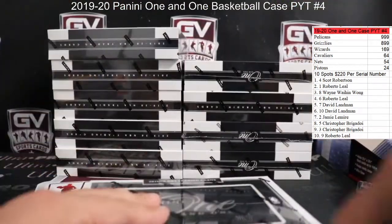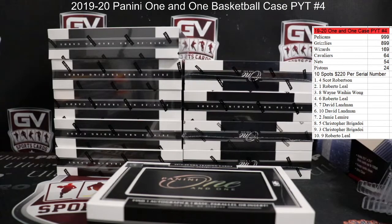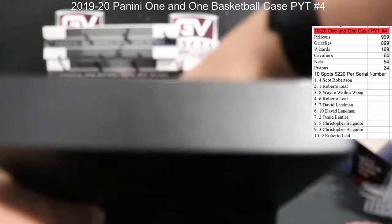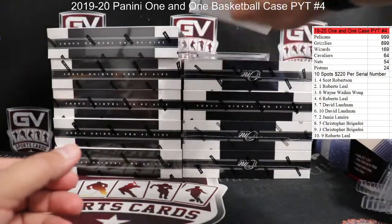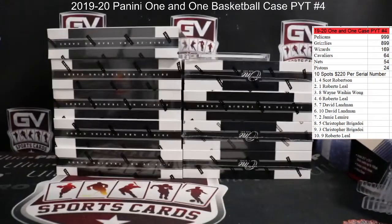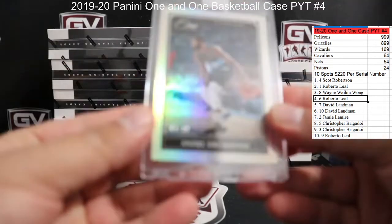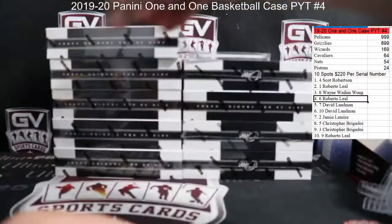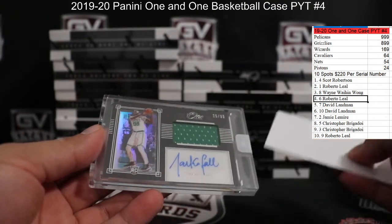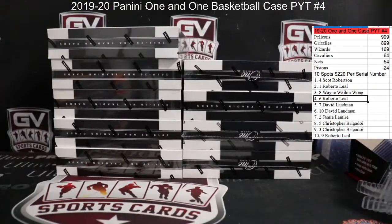Let's start off with this side. Card number one: we got number 99 Andre Drummond for the Cavs — serial numbered 84 of 99, that's going to Roberto. And we got Taco Fall for the Celtics, 26 of 99 — Taco Fall, that is going to Shang.